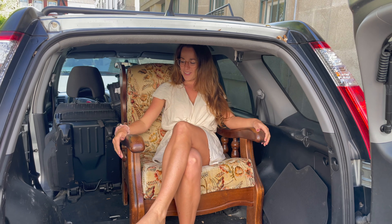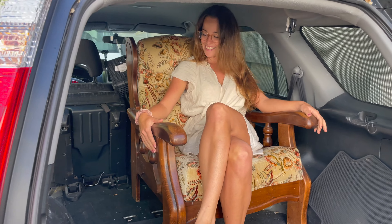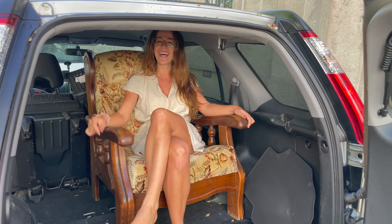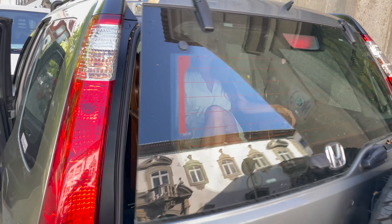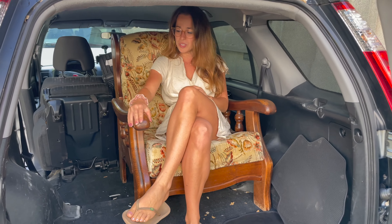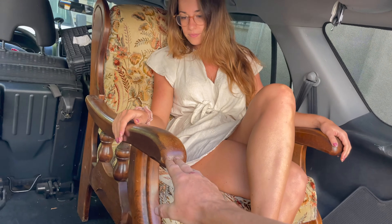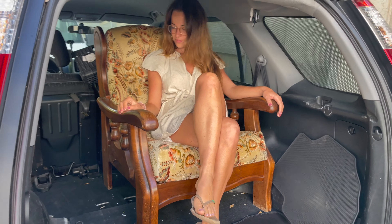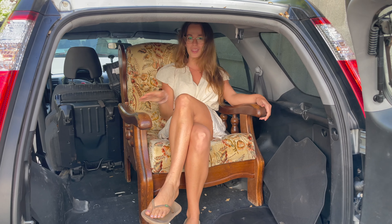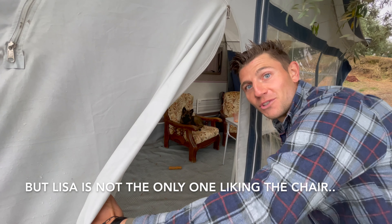We really like the antique things. Look at this beautiful wooden chair — where do you see chairs being made like this nowadays? Everything is just bought off the shelf. We love our new chairs.